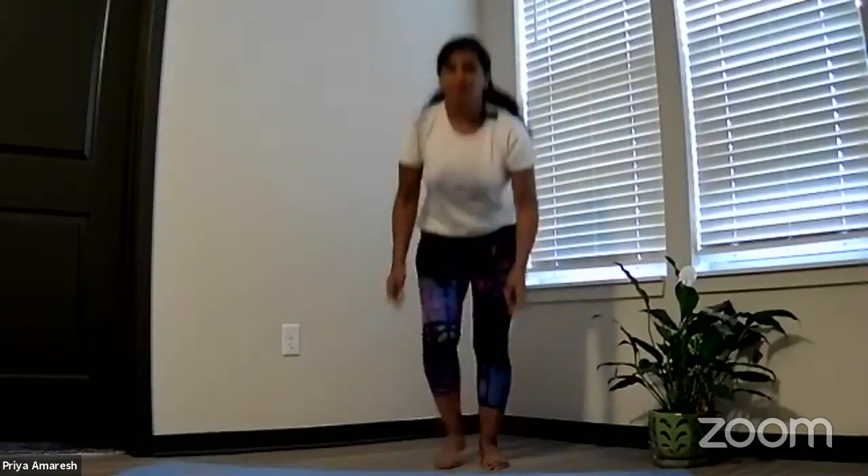We're going to start in standing position today. Please bring yourself up onto your mat standing. Sadasana. Bring your hands to your heart, feet close together. Take a moment, close your eyes. Observe your breath. Find stillness. Let's chant three ohms together before we begin. Deep breath in. Om... Om... Om.